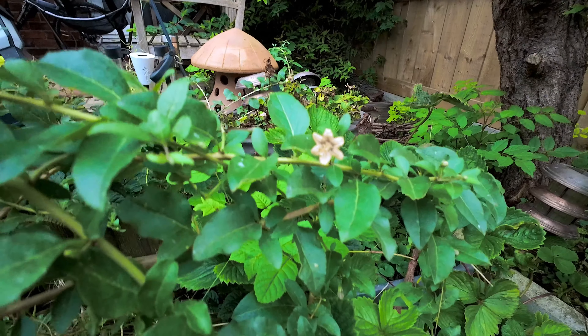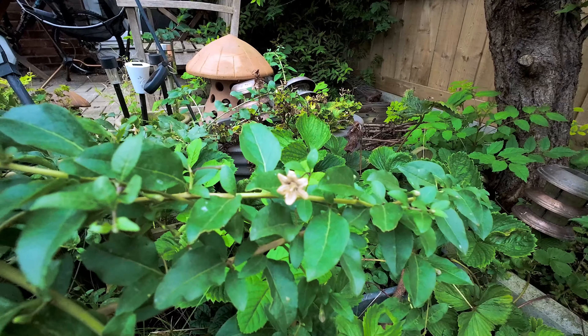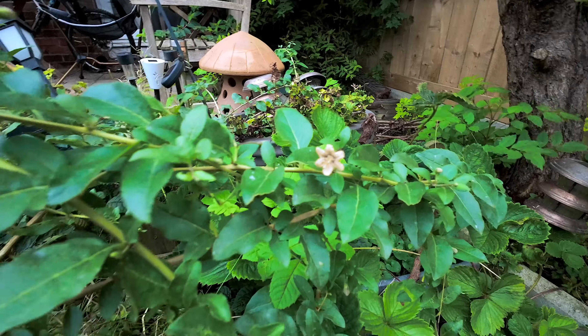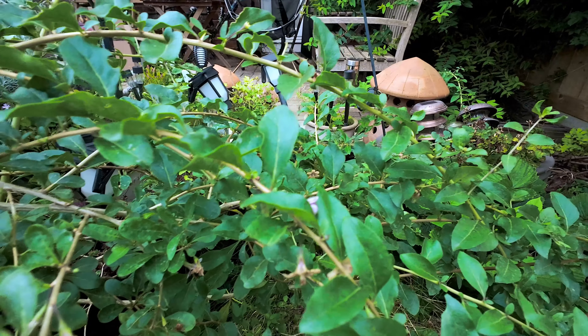It's a bit old, but that's what's left of my goji berry flower. There are a few other ones but they're much older. I don't know if you'll be able to catch it, but there's one just in there as well.